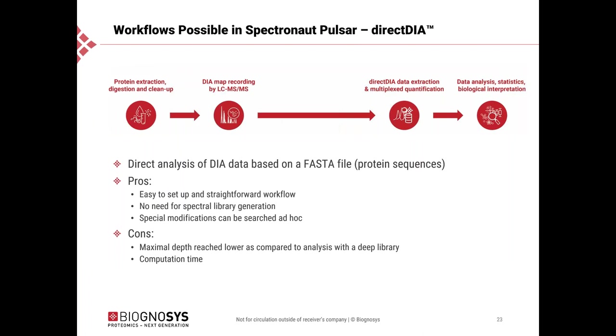The direct DIA workflow allows you to search your DIA data simply based on a FASTA file with typical search engine settings such as variable modifications. The pros are that it is a very simple and straightforward quantitative workflow, there is no need to generate a spectral library, and therefore no need for additional mass spec time to generate libraries. It also means you can search special modifications ad hoc, with the same flexibility as from a shotgun workflow. The con is that the maximum depth reached is lower compared to analysis with a very deep and optimized spectral library. Computation time is somewhat higher — roughly in the same range as the gradient length used for an LC-MS run.